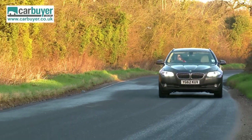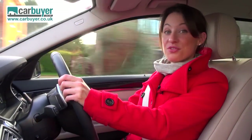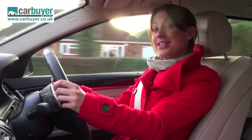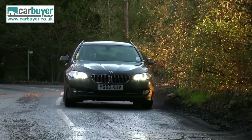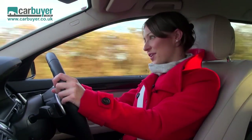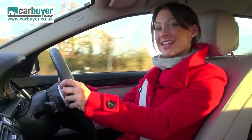This is further aided by the choice of engines. The best blend of performance and economy is the 520d. 57.6mpg should keep the cost conscious happy, and it's not a lot different to the saloon, despite having that extra bit of weight to lug around. Talking of that extra weight, how does the handling fare? Well, it's almost as good as the saloon and for its class, it's excellent.